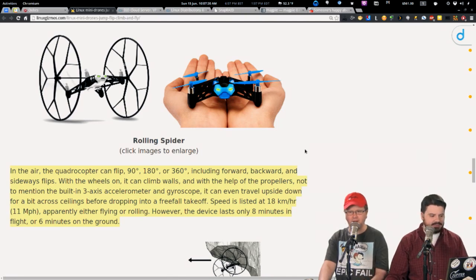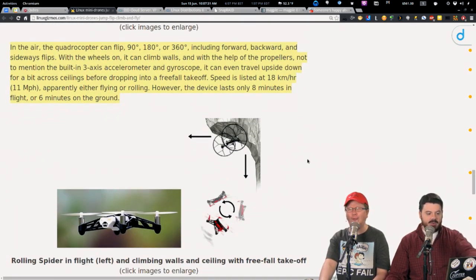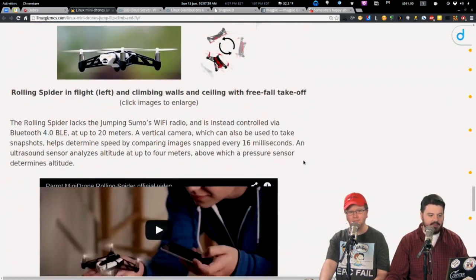Maybe you want a quad copter that goes 90, 180, or even 360 degrees — forward, backwards, sideways, flips. You can have wheels on it so it can climb walls using the propellers. It can do about 11 miles per hour. The wheels pop off and it becomes a quad copter — it can fly for about eight minutes or drive for about six minutes.